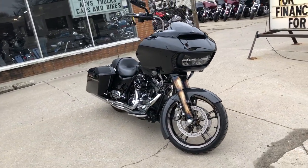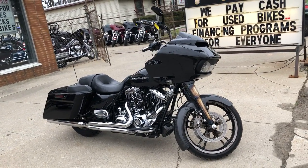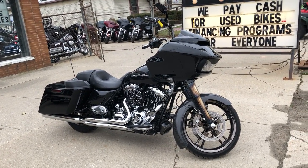Don't miss this, guys. Super cool looking bike. It's a 15 Road Glide Special. Just call 810-648-9500.